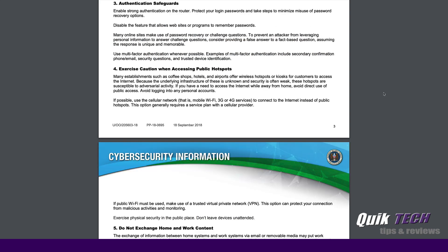Number three: authentication safeguards — enable strong router authentication. One of the things I see when I'm in customers' homes is that routers are still using the default username and password. This gives easy access to anyone trying to get into your network, just by simply Googling a certain vendor's router default credentials. Make sure you change your router username and password using good password practices — make them unique and make them strong.